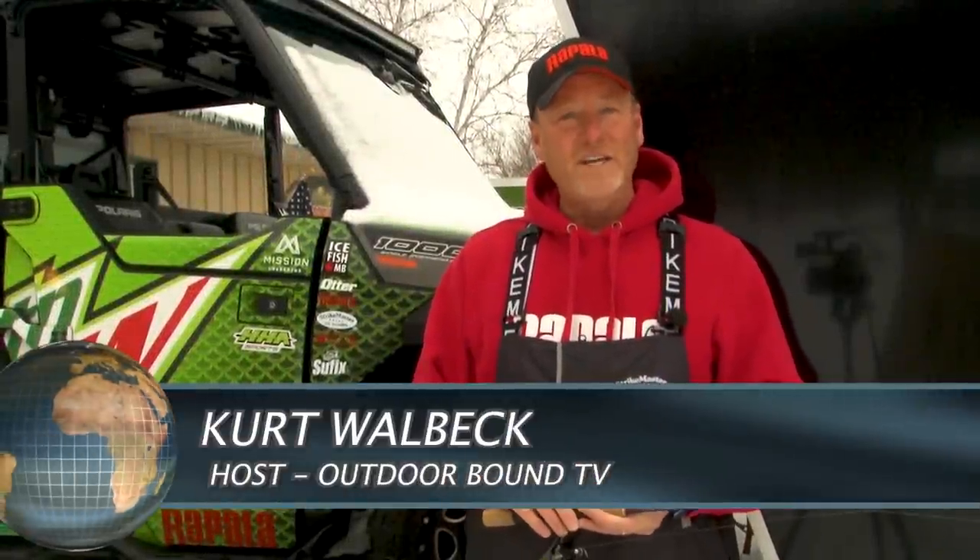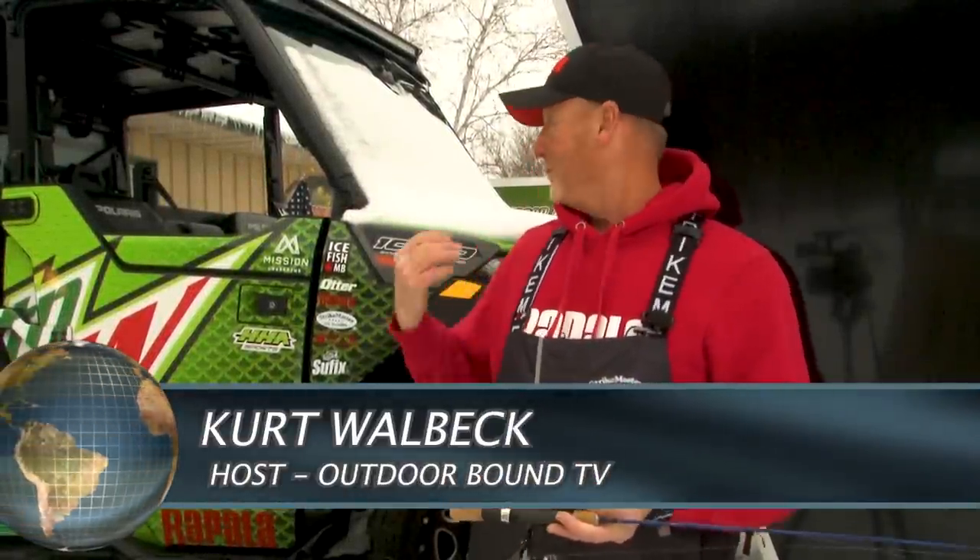Hi everyone, welcome to Outdoor Bound TV. I'm Kurt Walbeck. Well, there may still be a little snow on the ground, but that's not going to stop us from jumping on the boat in this week's show. We're headed to the Mississippi River for a little spring open water fishing with our old buddy Mike McCormick.